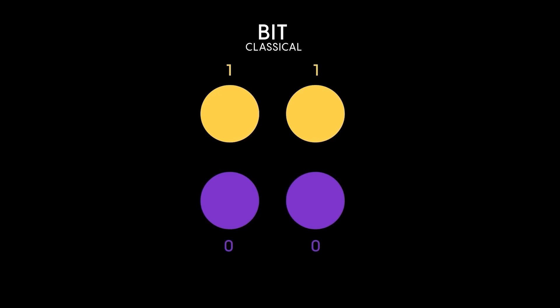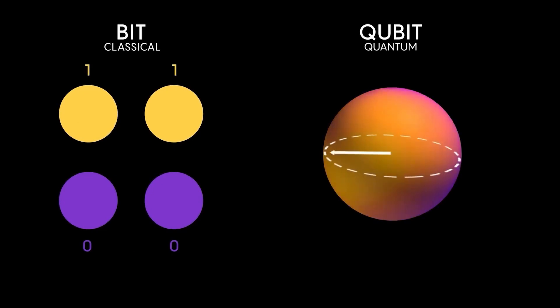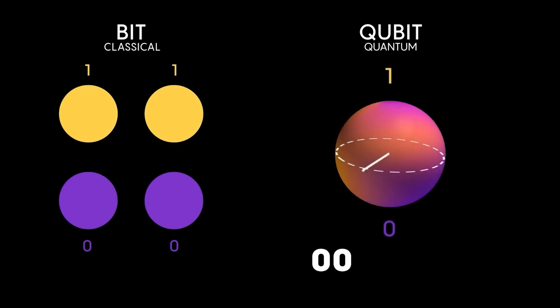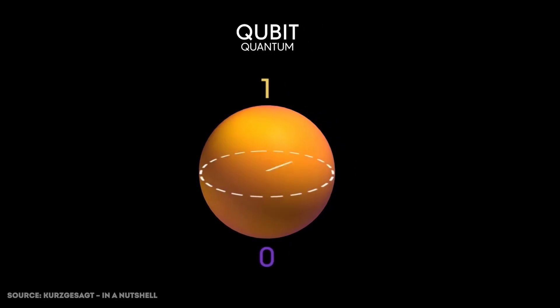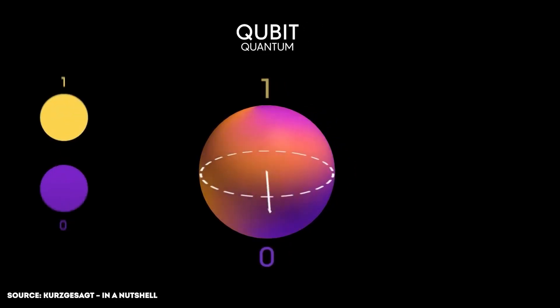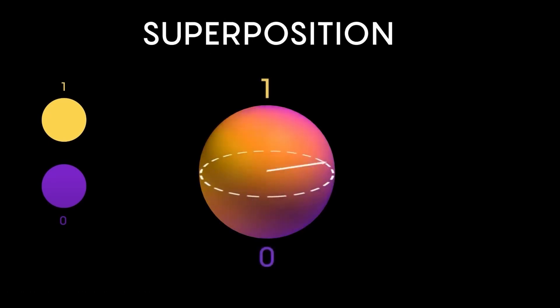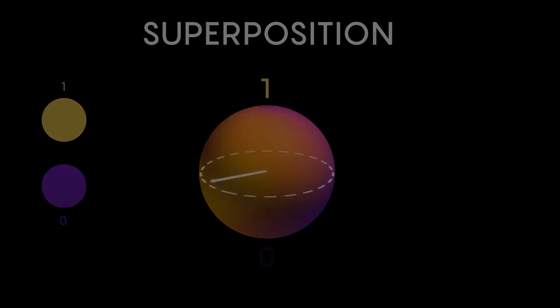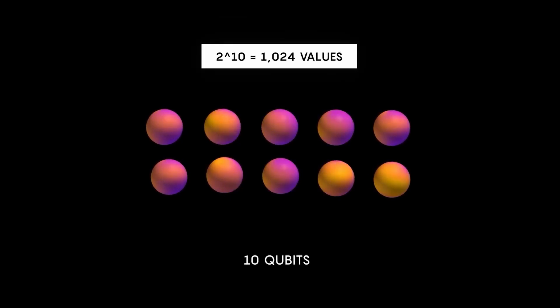Let's analyze this quantum logic with a simple example. Take two classical bits — together they can take four values: 00, 01, 10, and 11. Now take two qubits: thanks to superposition, they can take all those states — 00, 01, 10, and 11 — at the same time. This is best visualized by thinking of one bit as two points (zero or one), while a qubit is essentially a sphere of possible states between zero and one.